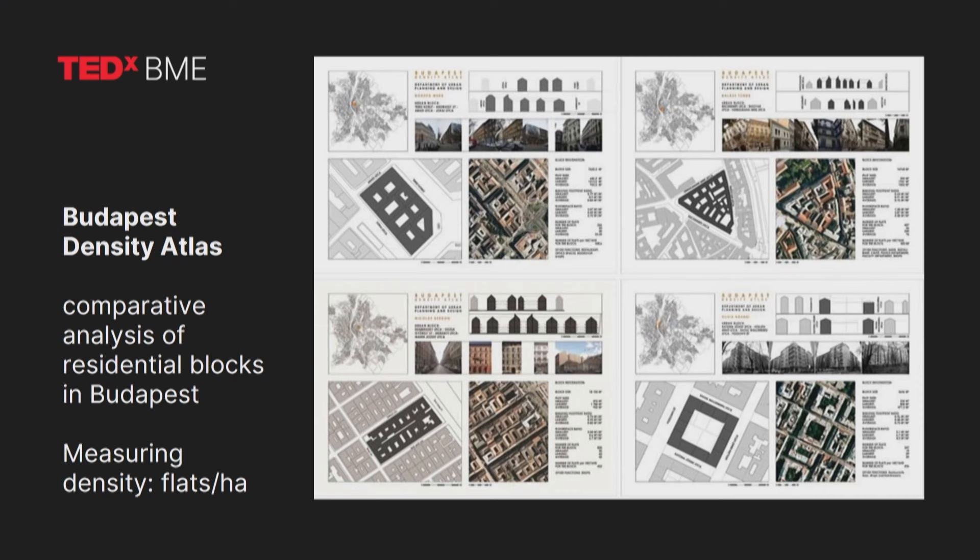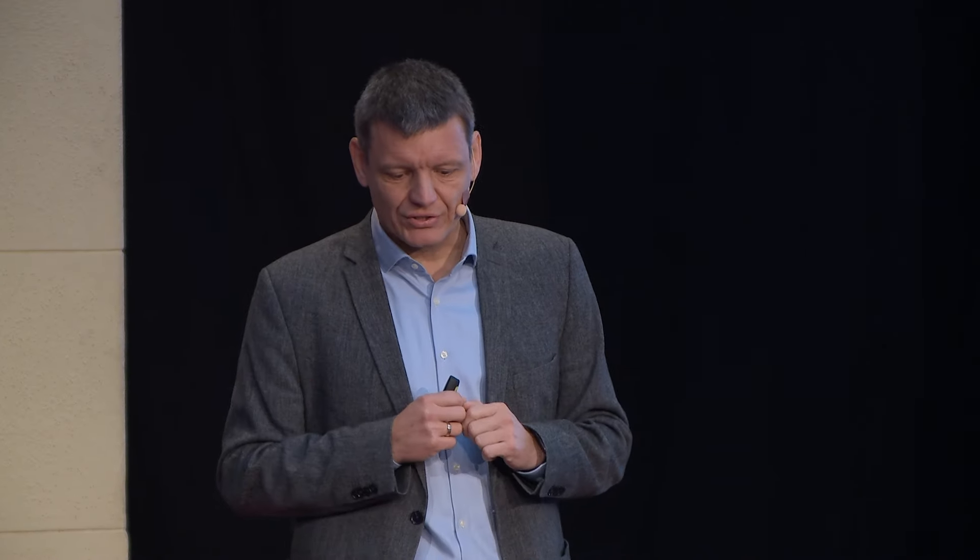Let's go a little bit deeper into what urban density means in our environment, in the case of Budapest. With a lot of international students we did a massive research called the Urban Density Atlas, defining density attributes of urban environments. We went a little bit deeper than the usual census data, and looked at how density relates to urban character, urban identities, architecture forms, and development forms, defining density figures with the indicator of flats per hectare. If you look at the spatial distribution of residential density in Budapest, we see a very interesting patchwork that has a lot to learn from.